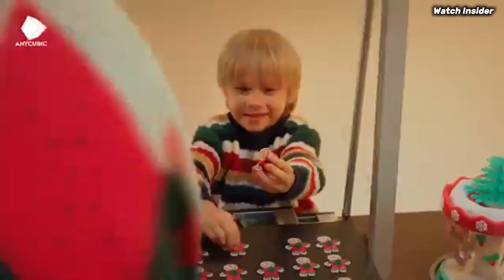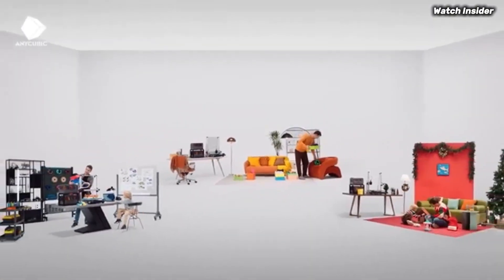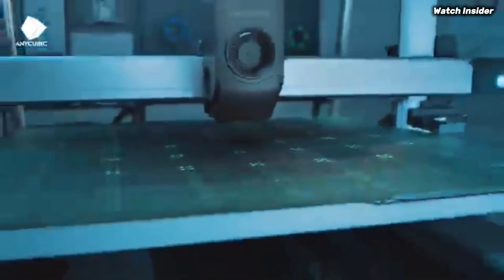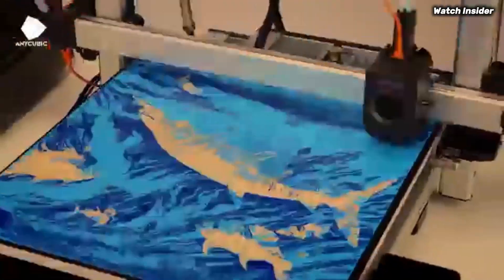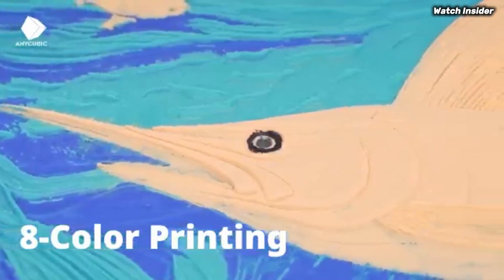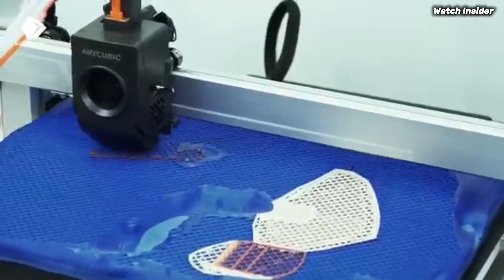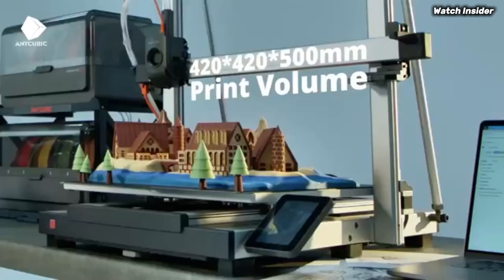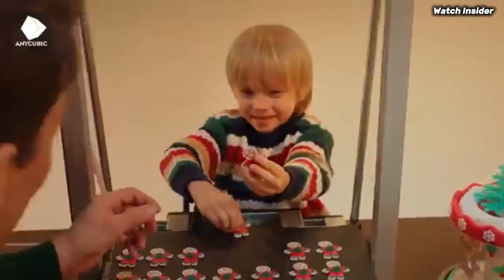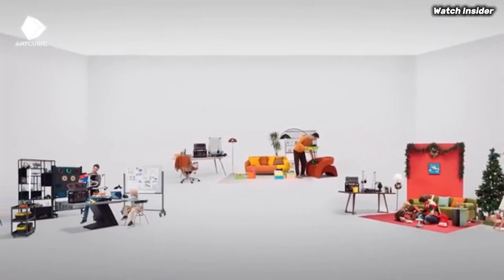During our testing, we found that the Cobra 3 consistently produced accurate and high-quality prints with minimal stringing or artifacts. Another remarkable aspect of the Cobra 3 Combo is its large build volume, which allows for bigger projects without sacrificing detail. This is particularly beneficial for users looking to create larger models or multiple smaller prints simultaneously. The heated print bed also ensures better adhesion, reducing the chances of warping during the printing process.